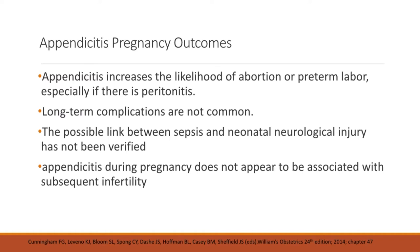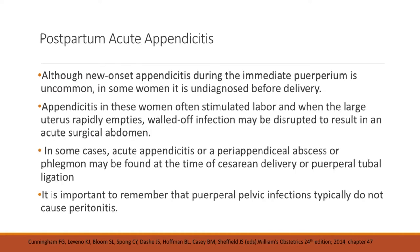Appendicitis also increases the likelihood of abortion or preterm labor, especially if there is peritonitis. Long-term complications, though, are not very common. The possible link between sepsis and neonatal neurological injury has not been verified, and appendicitis during pregnancy does not appear to be associated with subsequent infertility. Regarding postpartum acute appendicitis: although new-onset appendicitis during the immediate peripartum is uncommon, in some women it is undiagnosed before delivery. Appendicitis in these women often stimulates labor, and when the large uterus rapidly empties, a walled-off infection may be disrupted to result in an acute surgical abdomen. Perpereal pelvic infections typically do not cause peritonitis.